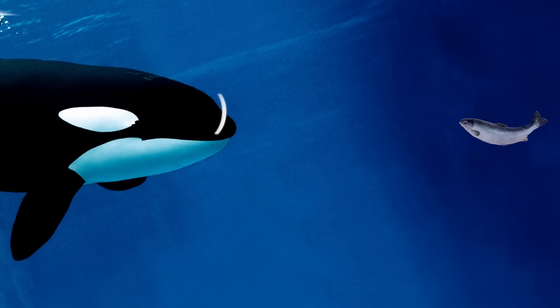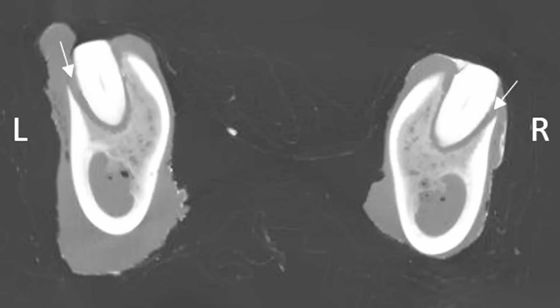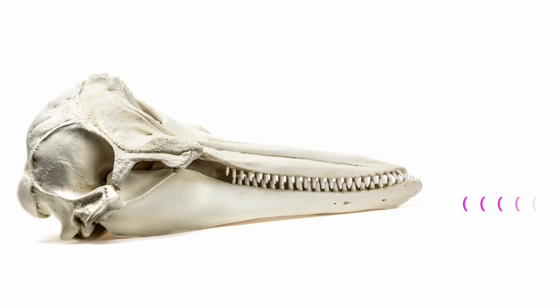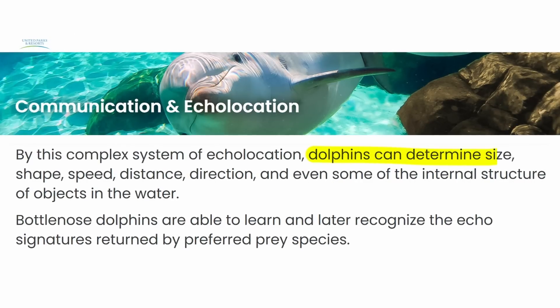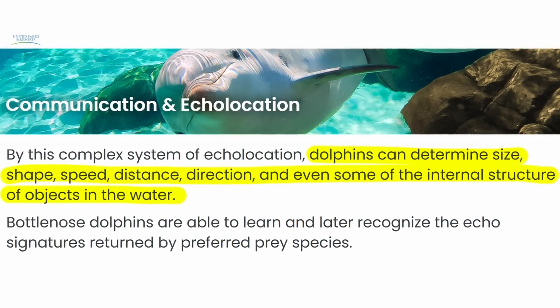When the sound waves bounce back off objects in the water, the echoes aren't heard through the whale's ears. Instead, the sound is received through their lower jaws, which are hollow with fat-filled cavities. The lipids in these cavities transfer sound through the lower jaw to the middle ear, inner ear, and on to hearing centers in the brain. The information not only allows them to determine the size, shape, and direction of an object, but also the structure and composition as well.